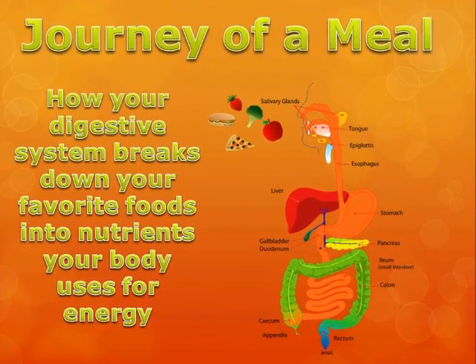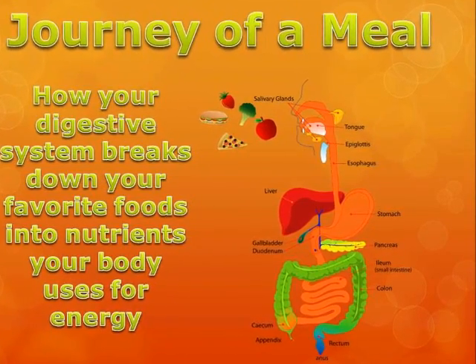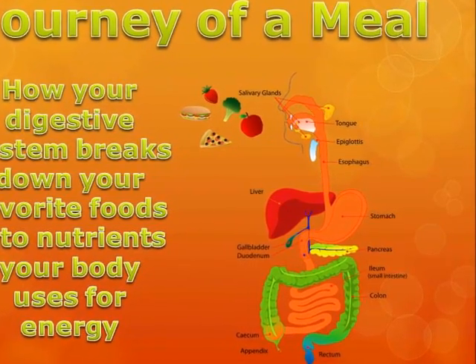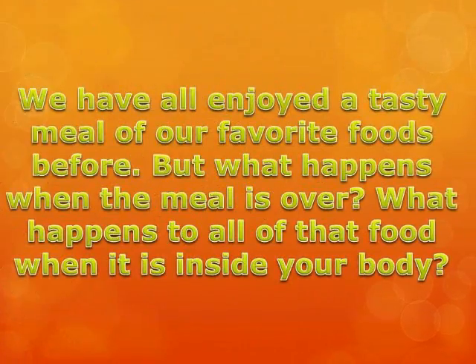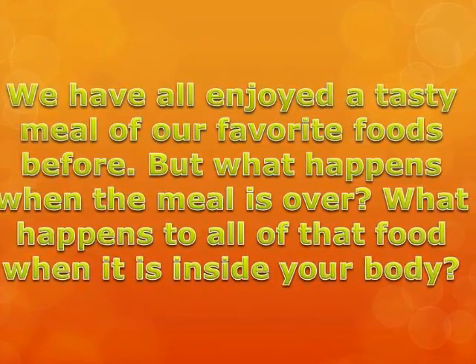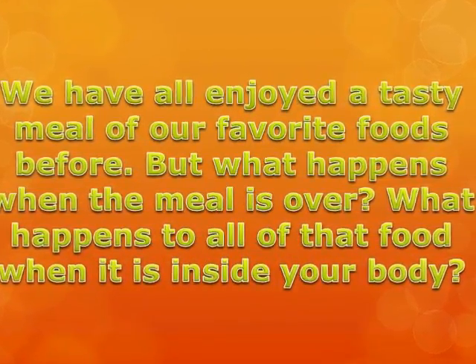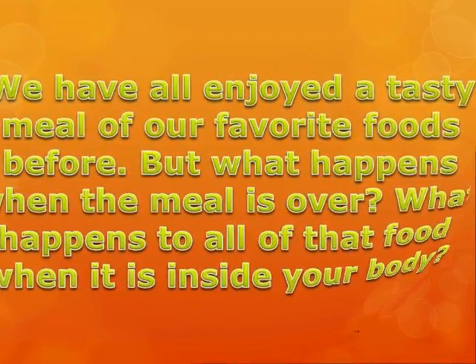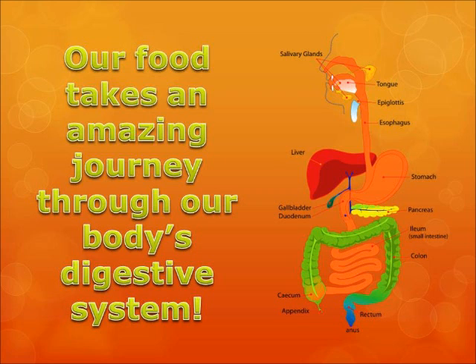Journey of a Meal: how your digestive system breaks down your favorite foods into nutrients your body uses for energy. We've all enjoyed a tasty meal of our favorite foods before, but what happens when the meal is over? What happens to all of that food when it's inside of your body? Our food takes an amazing journey through our body's digestive system.